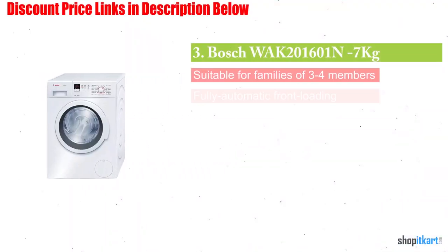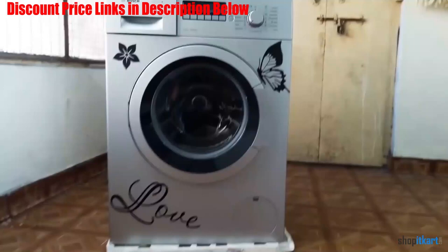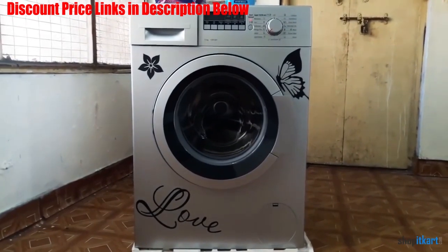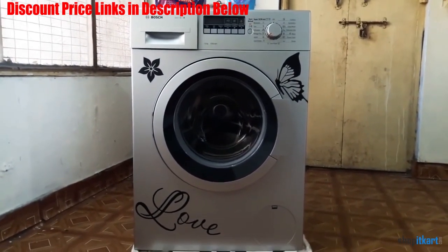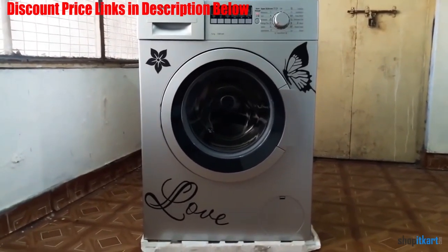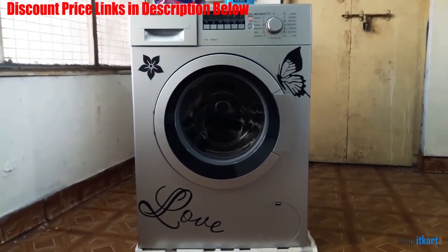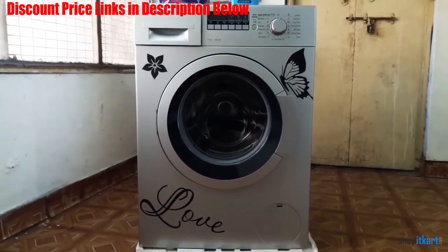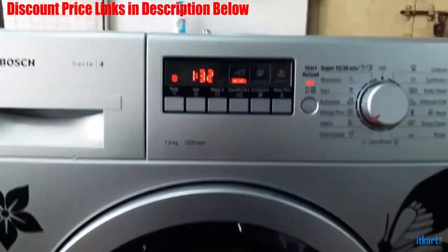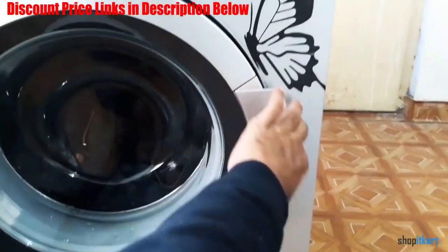Next one in our list is Bosch Wack 201601N-7kg fully automatic front loading washing machine. This machine is water and energy efficient, matching the expectations of users. Another great feature is its load capacity of 7kg, suitable for families with 3-4 members. This fully automatic front loading washing machine uses 700 revolutions per minute for delivering faster drying time. You also get a total warranty of 2 years on this product against possible defects and damages.